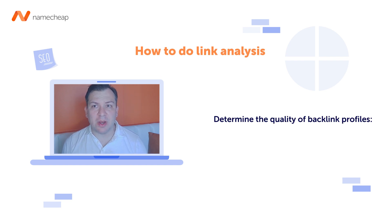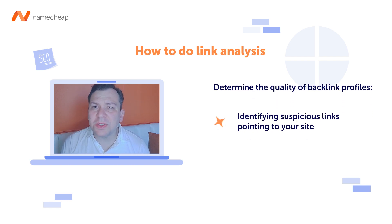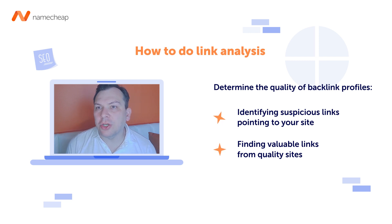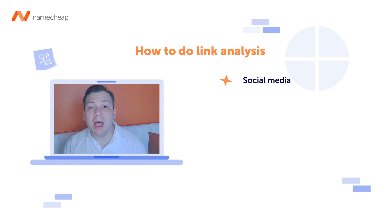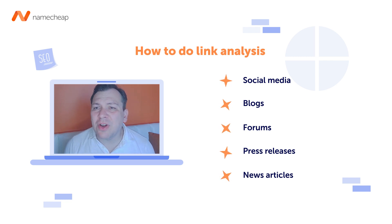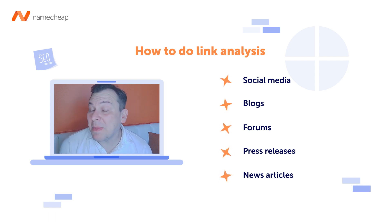SEO link analysis is helpful for online business owners to determine the quality and strength of their backlink profile. Identifying both suspicious links pointing to your site and valuable links from quality sites is essential. This can be done manually, but using a premium tool like SEMrush can save hours of research time. SEMrush allows you to quickly search for all kinds of links including social media, blog, forum, high-profile press releases, and news articles. Uncovering high-traffic pages that link to your competitors is beneficial too, helping you discover new sites where links to your content might be a good fit.